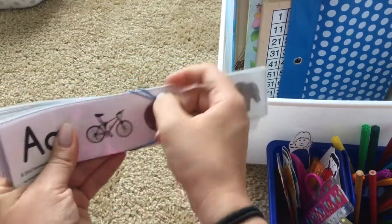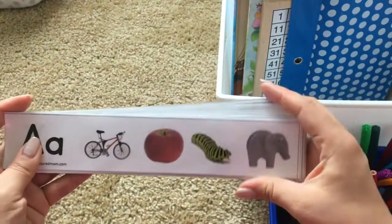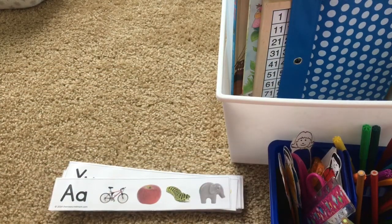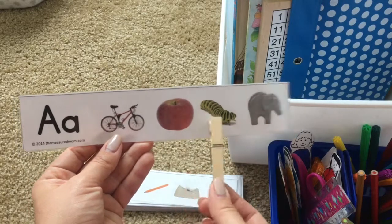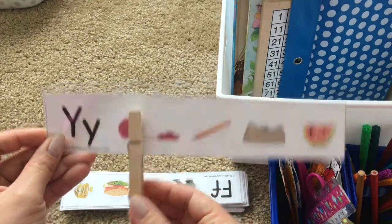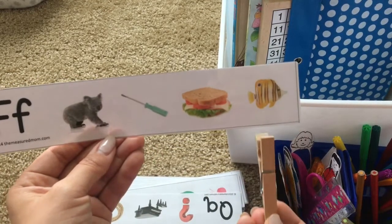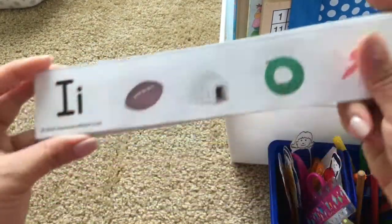Here we have phonetic clip-it cards. Freebies of these are all over the internet, but specifically I found these at TheMeasuredMom.com. I searched high and low for these because they have realistic, real-life picture images, which you know is important to me. We pair these with clothespins — you just pin the correct image that goes with that phonetic sound: A-A-Apple, Y makes Y-Yarn, F makes F-Fish. I cut them first before laminating, then laminated individually, then cut again for better durability. You can also use cardstock for even more durability.